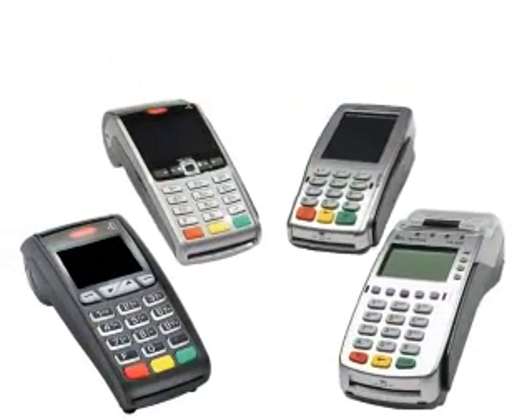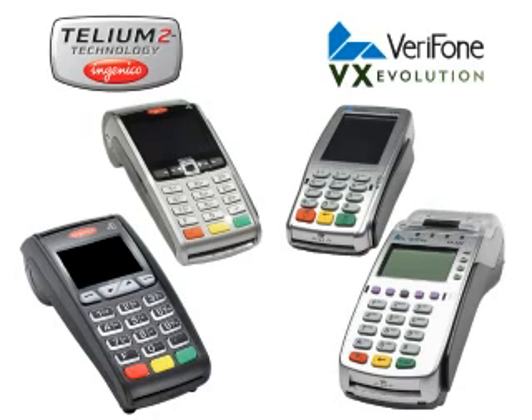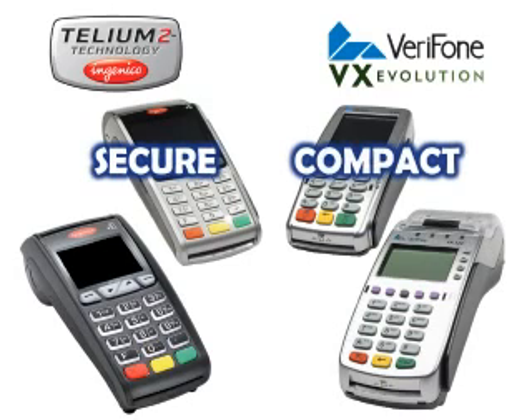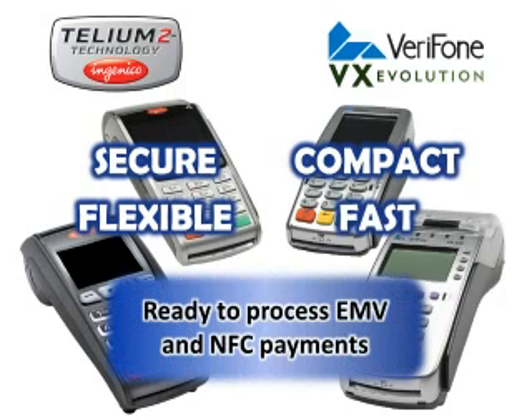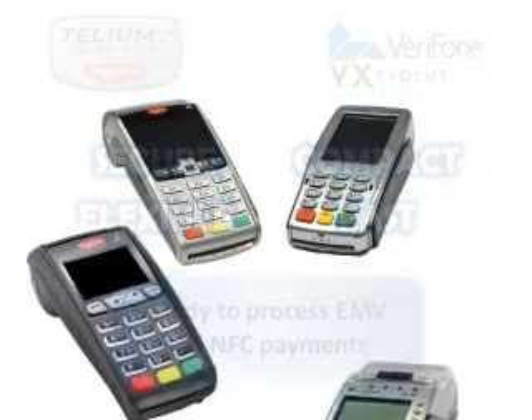Our new terminals — Ingenico's Telium line and Verifone's Evolution — are ready for the future of chip cards, mobile wallets and more. They are secure, compact, flexible and fast, and come ready to process EMV and NFC contactless payments. Let's take a closer look at the features and benefits.